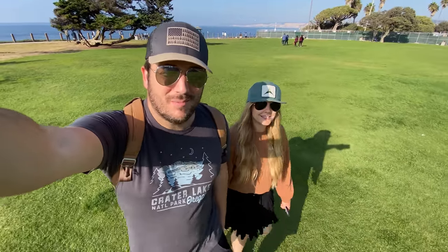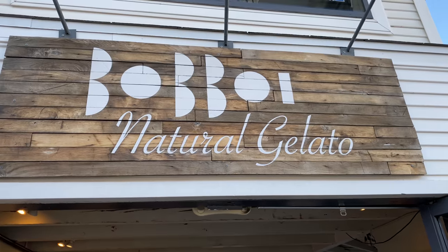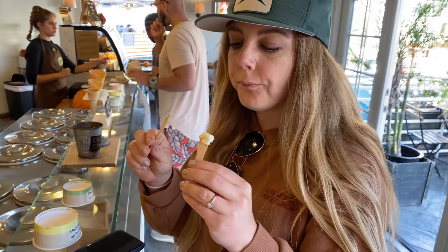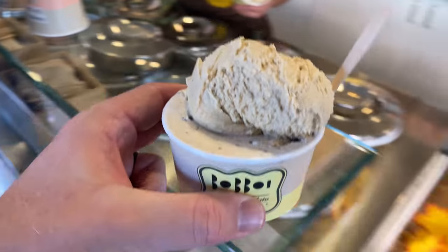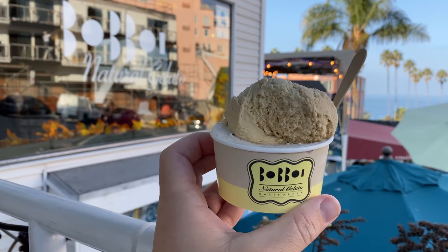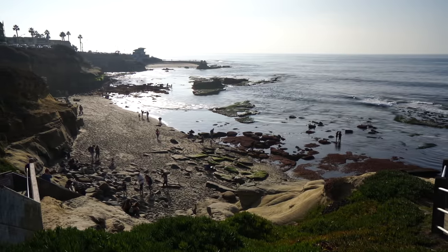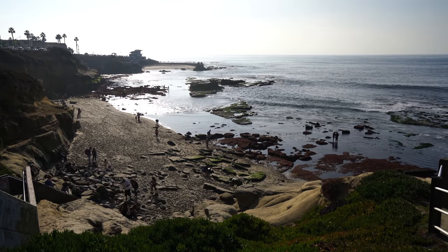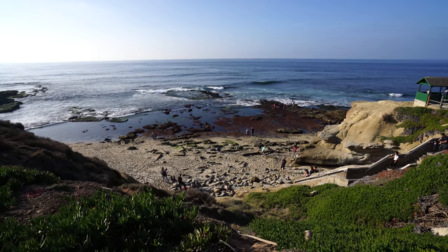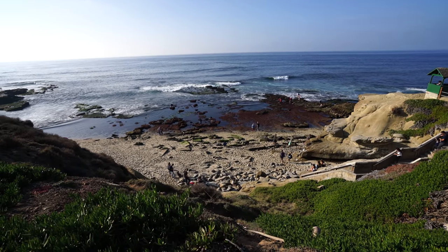We had brunch today so we're skipping lunch, but we are going to make time for gelato. Amy and I are huge fans of finding great food to eat, and ice cream is pretty high on that list. From there it was back down to the coast to walk over to Children's Pool. This is the beach that Amy and I were drinking coffee at this morning — you can see how much of a difference the tide schedule makes.